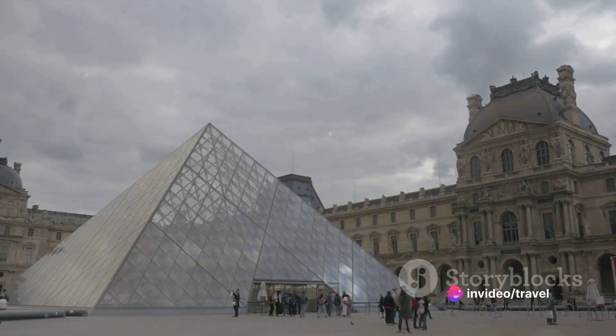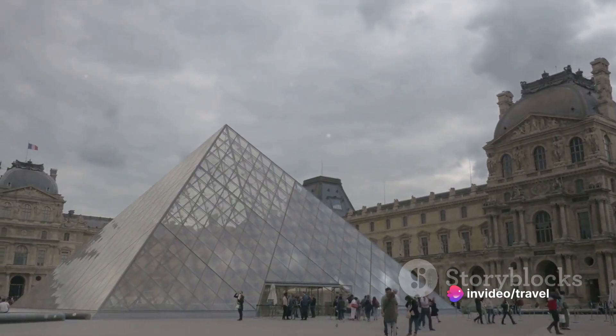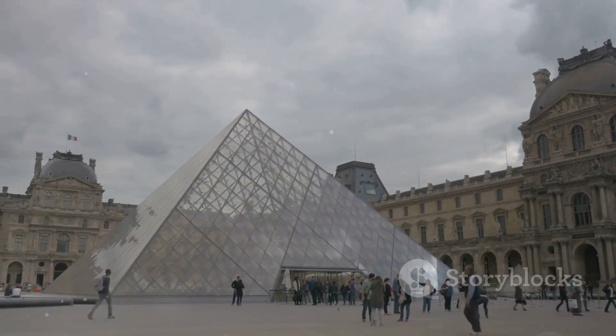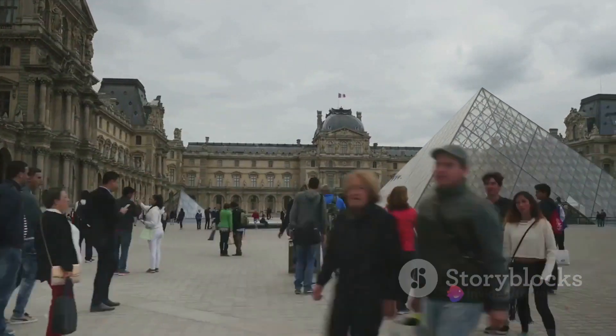In the heart of Paris, nestled between the right bank of the Seine and the Rue de Rivoli, stands a monumental testament to human creativity and resilience — the Louvre, the world's largest and most visited art museum — a history as fascinating as the masterpieces it holds.